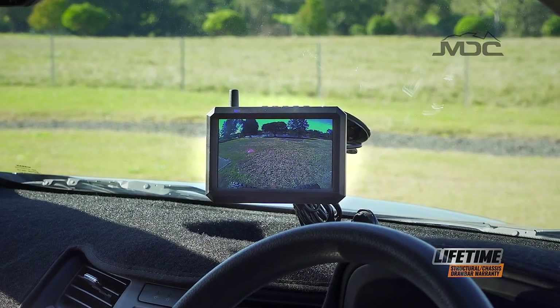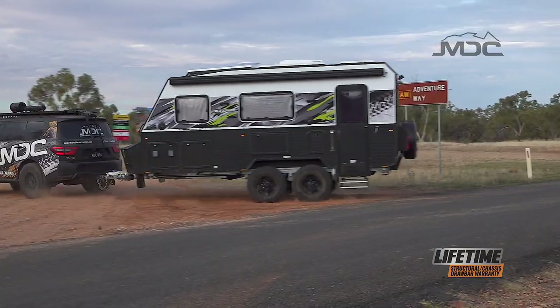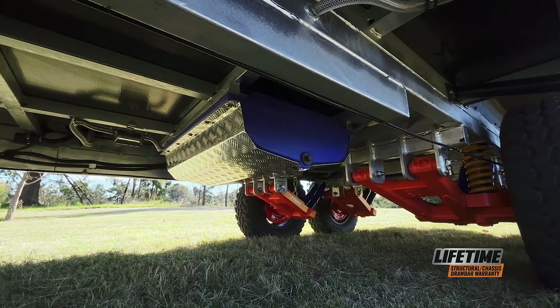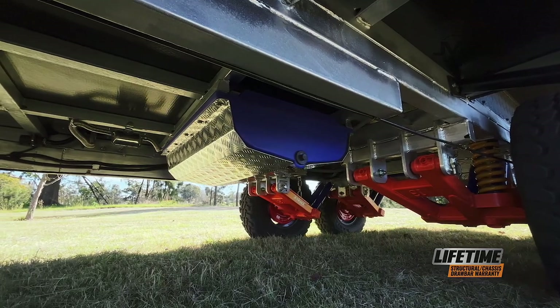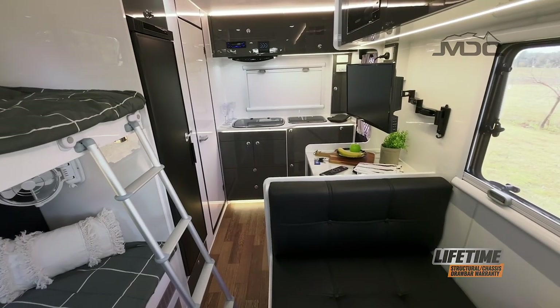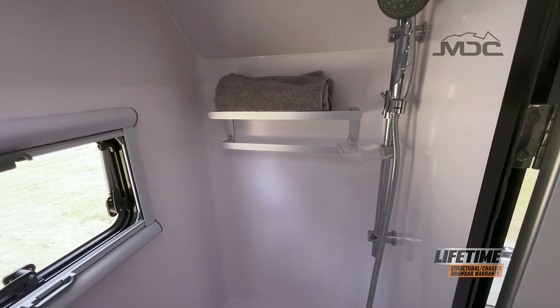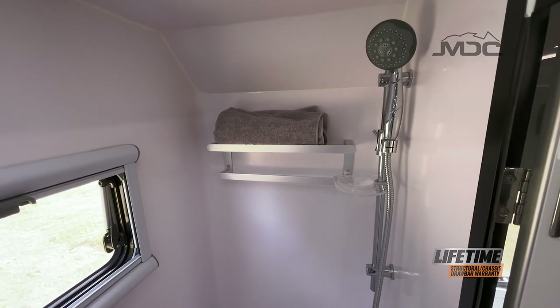With two large freshwater tanks and a greywater tank, you're fully self-contained wherever you camp. An external shower and a spacious internal ensuite with cassette toilet and shower mean you won't need any camp facilities to fully enjoy your escape.